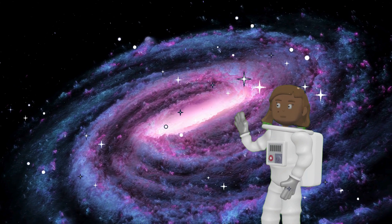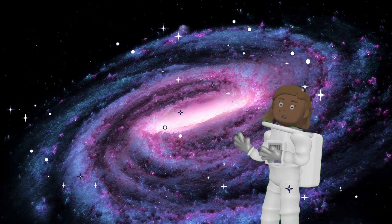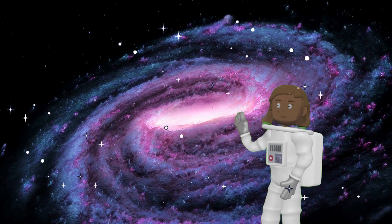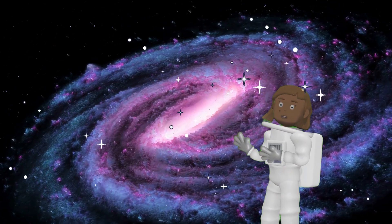Remember, kids, you can learn anything you set your mind to. So if you're interested in learning more about the planets, or anything else for that matter, don't give up. Keep learning and exploring, and you can achieve anything you dream of.